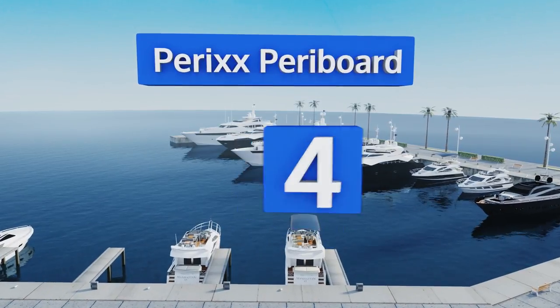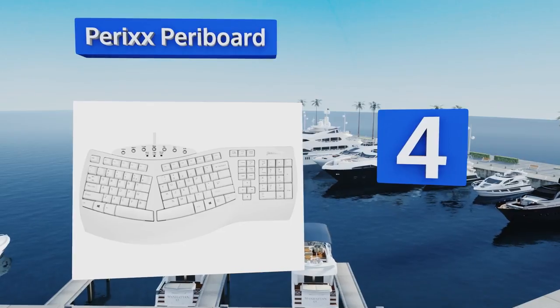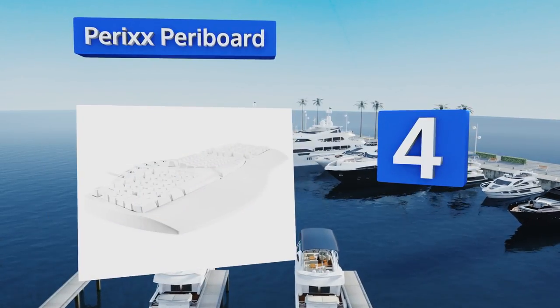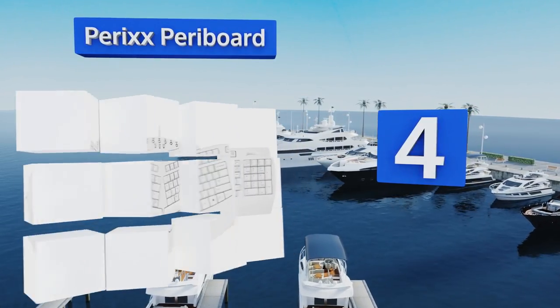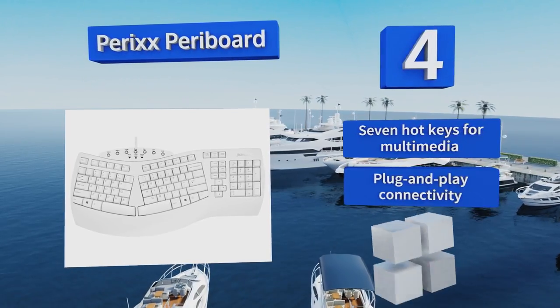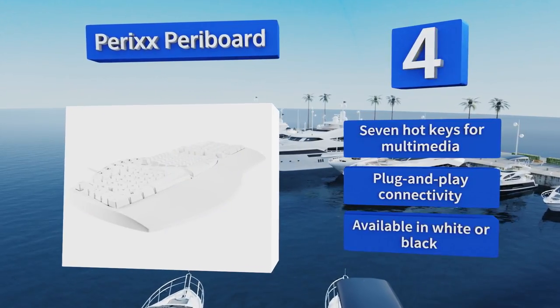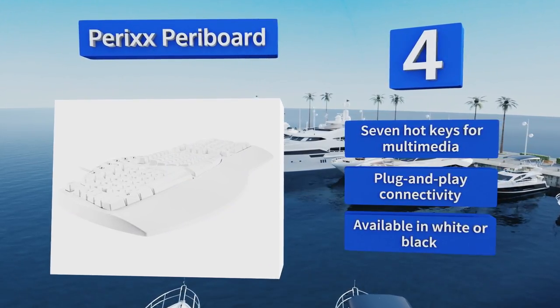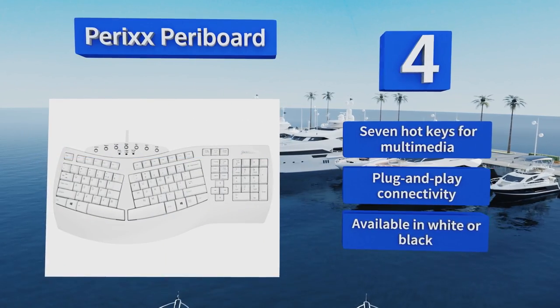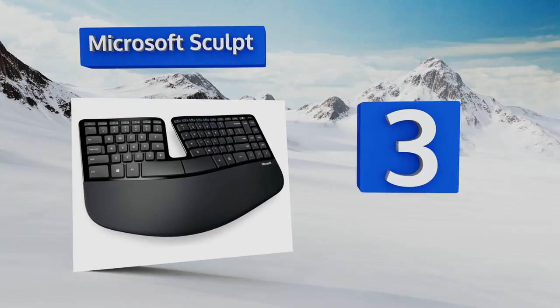At number 4, the Perix Peri Board has an extended integrated rest to support the palms and lower portions of the wrists, promoting proper positioning and minimizing discomfort at your desk. Its laser-printed keys are designed not to fade like traditional painted-on lettering. It features seven hot keys for multimedia and plug-and-play connectivity, and is available in white or black.